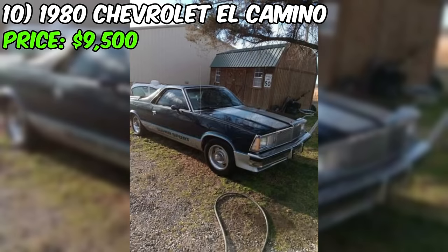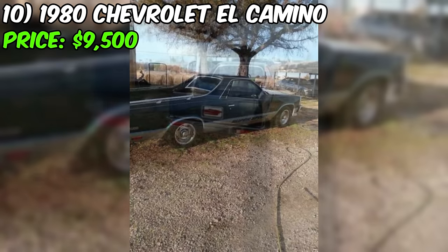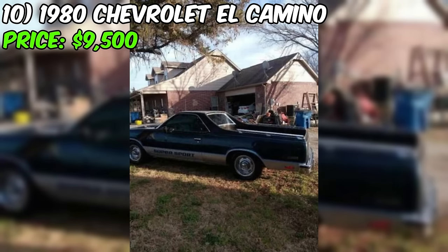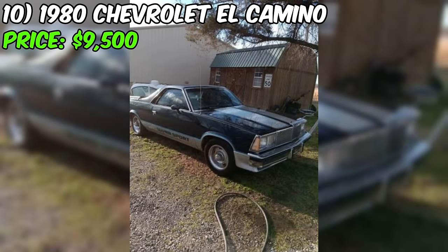In the realm of classic cars, the 1980 Chevrolet El Camino holds a unique charm, blending the utility of a pickup truck with the style of a classic car. Priced at $9,500, it stands as a potential gem for those seeking a distinctive ride. The seller describes the El Camino's condition as good. The 350 engine paired with a four-speed manual transmission promises an engaging driving experience, characteristic of the Super Sport variant.